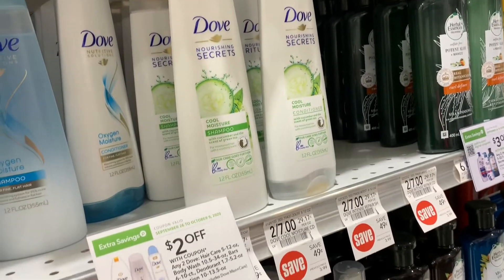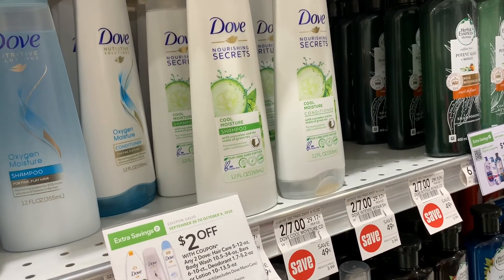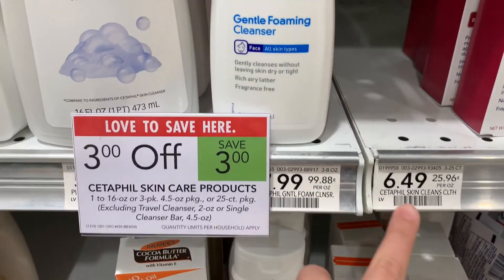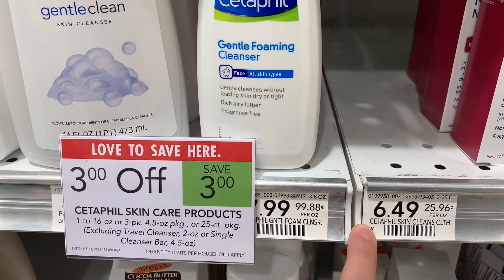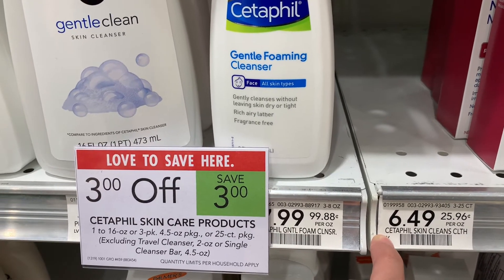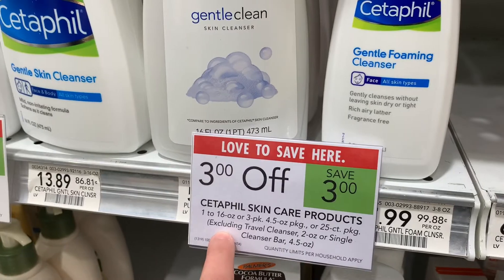If I would have come yesterday, we had a manufacturer coupon for $3 off two that would have made them free, but I couldn't come to the store yesterday. The next deal I was going to do was Cetaphil — I wanted to grab two of the wipes for $12.98. I was going to use the $6 off of two that came in today's paper, bringing it down to $6.98, and then use $3 off of two to bring it down to 98 cents. But they don't have any more.